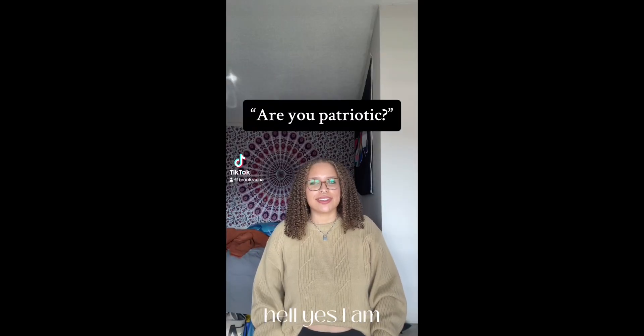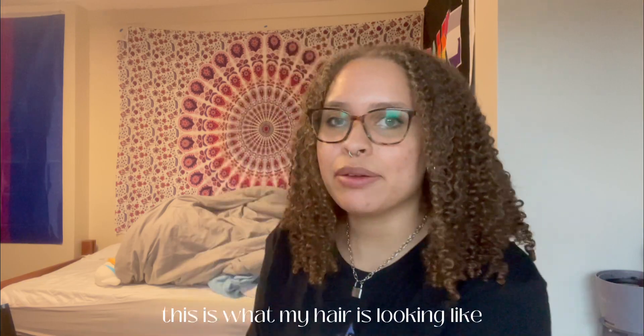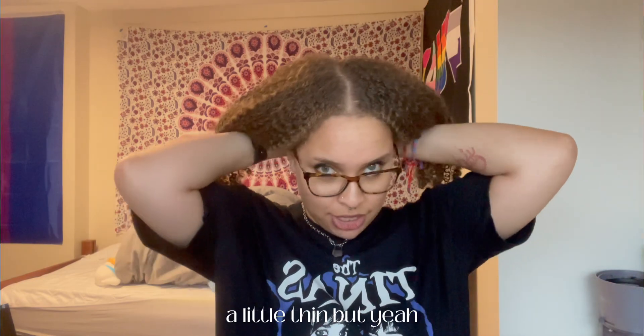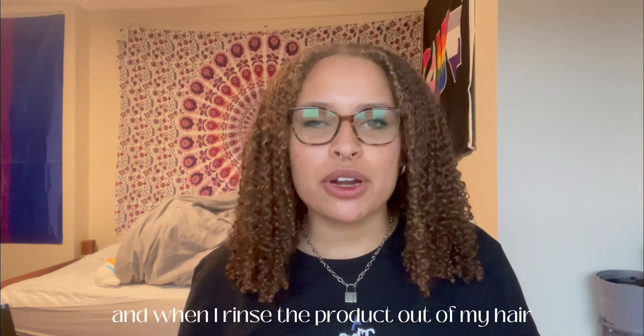If you know, you know what the Tina is. Anyway, this is what my hair is looking like — my hair is mostly dry. I do have a little bit of frizz but I always have frizz. My hair is defined, and when I rinsed the product out it was very defined. My hair felt soft too, but of course the product does contain silicone.